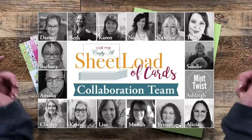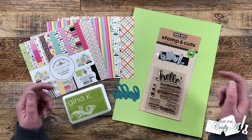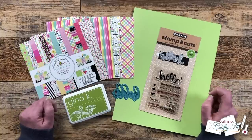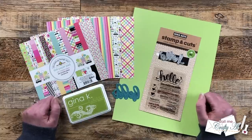I do have everybody linked in the description box below. So if you aren't already subscribed here on YouTube or following them on Instagram, I hope you'll go ahead and take a few minutes to do that so you're all ready for tomorrow. Are you ready to see the new sheetload of cards?